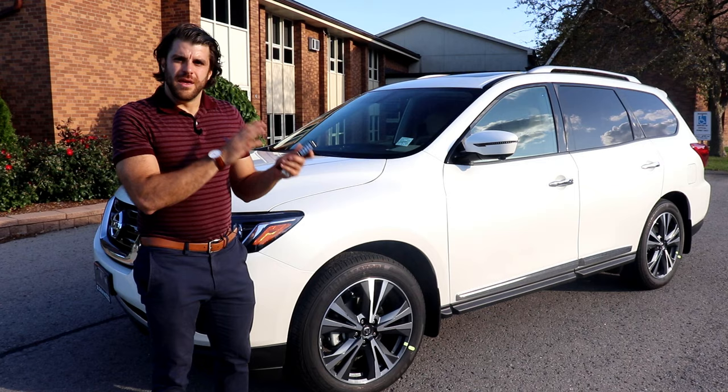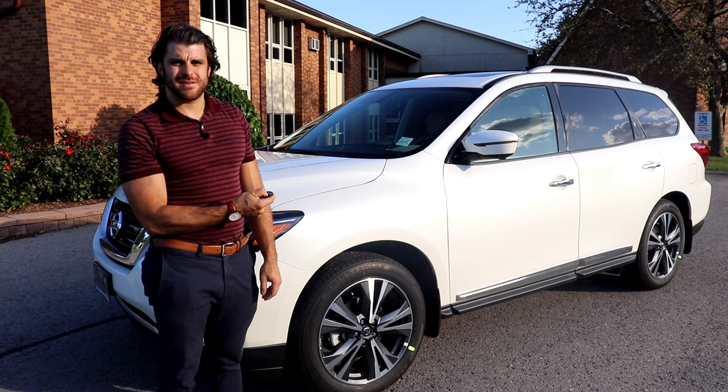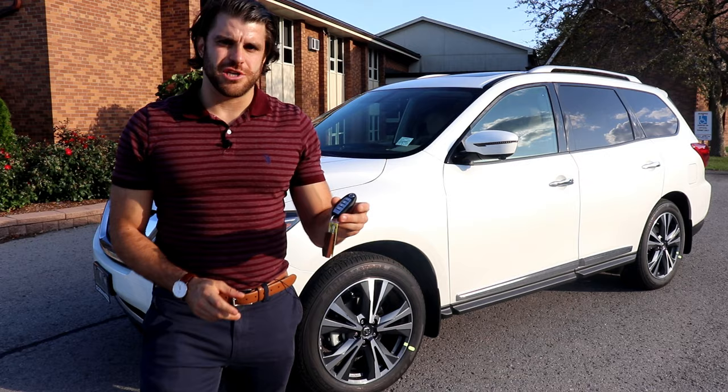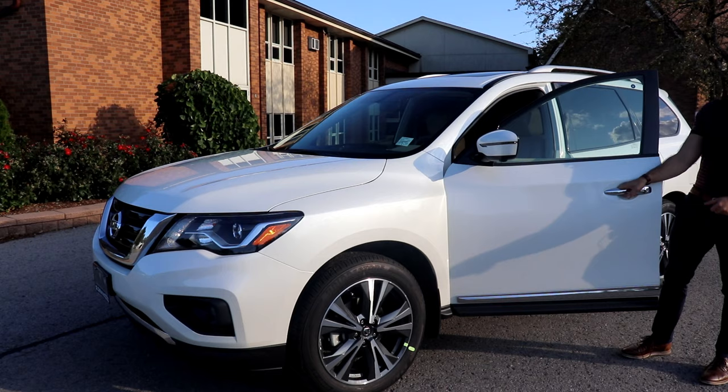You get a remote engine starter, which is a key feature in winter time, especially here in Canada. As long as the vehicle is locked, you can click and hold to automatically start it up. It has Nissan's intelligent key with lock, unlock, and trunk release. You can just come up to the door, push the button, and get in — you're good to go.